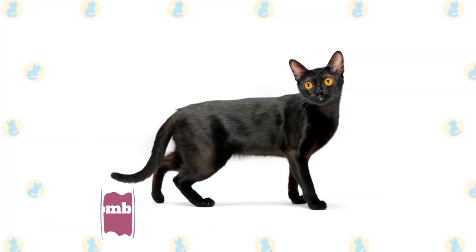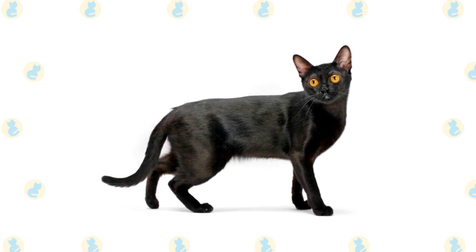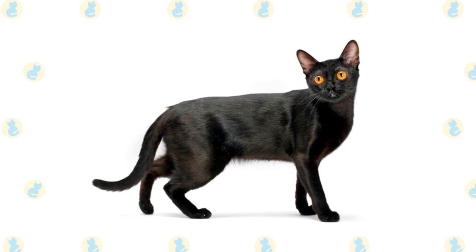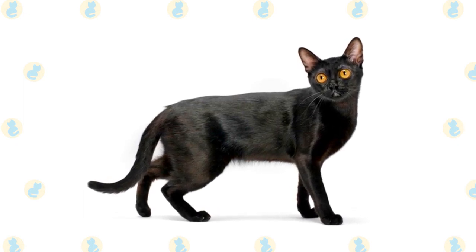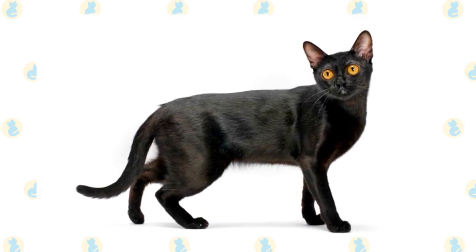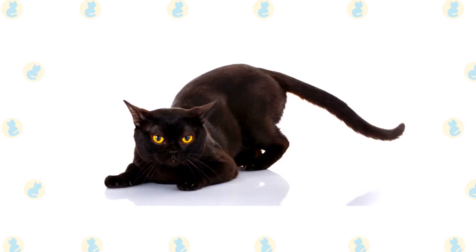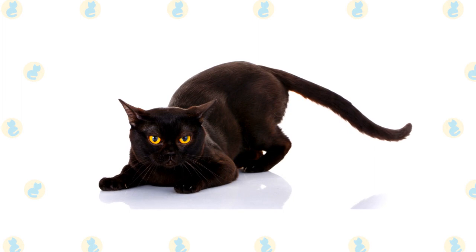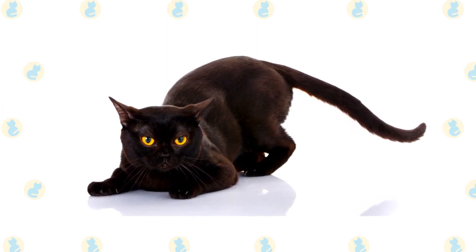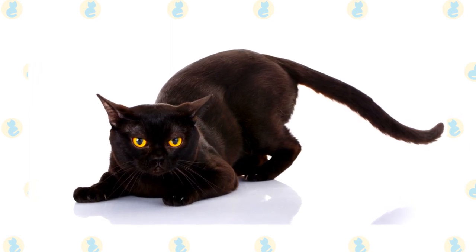Bombay. This gorgeous breed emerged when Burmese and American Shorthair were intentionally bred to create a miniature panther. Its striking black coat and glistening yellow eyes indeed make it look like a top predator. Still, Bombay is a lovely, low-maintenance house cat. While this cat is friendly, healthy, and has a neat coat, it does have higher energy than a traditional house cat. Extra toys will be needed to keep them happy and occupied. Being a hybrid cat, Bombay's specific personality may vary between the relaxed American Shorthair and the more needy Burmese.